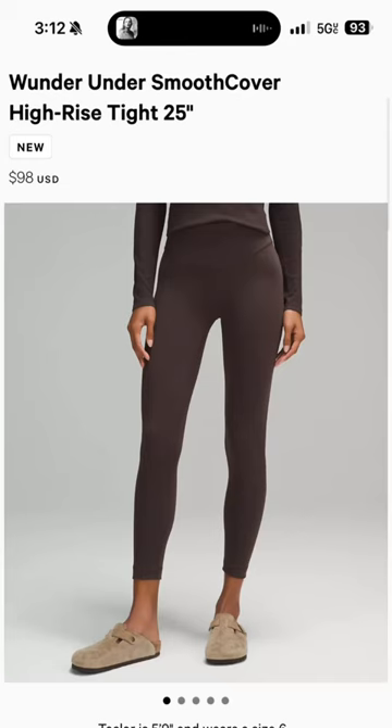In seventh place, we have a brand new item, but it is an old item that has come back: the Smooth Cover Wonder Under.